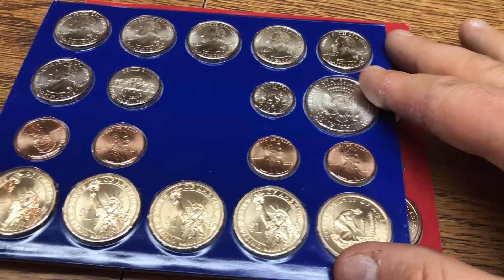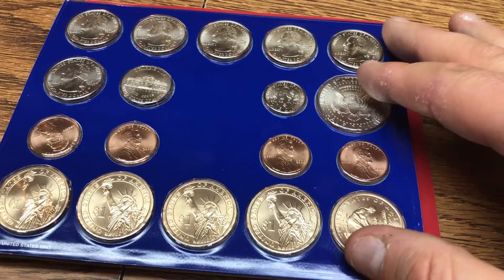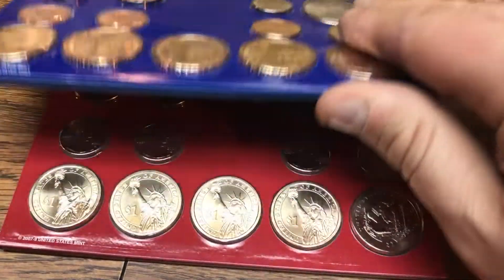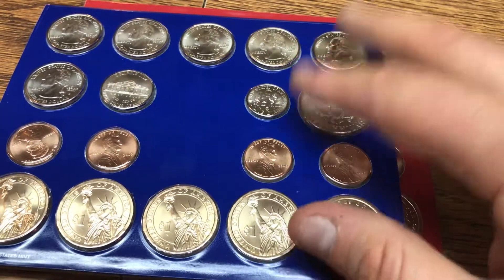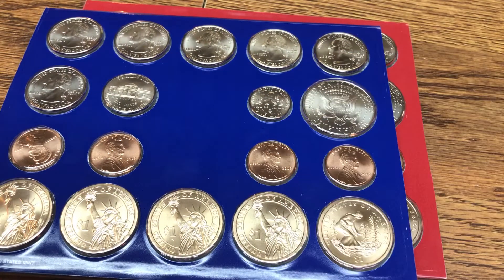Let me know what you guys think — I thought it was not too bad of a deal. I'm definitely going to probably buy some more of these at that price, $25. Please like, comment, subscribe, and I'll talk to everybody on my next video. Thanks a lot.